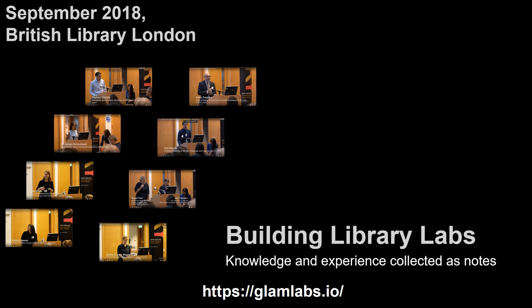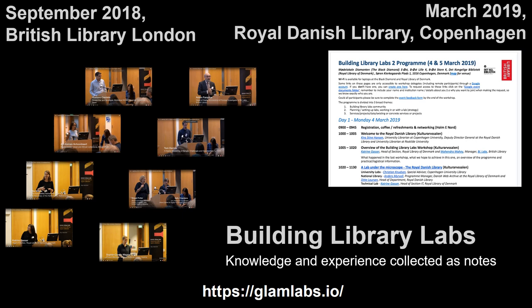We were able to collect over 100 pages of notes from the workshop, covering several aspects of setting up, maintaining and ensuring labs flourished. At a second workshop, held in Copenhagen in 2019 at the Royal Danish Library, we were able to collect another 100 pages of notes about other aspects of running labs.